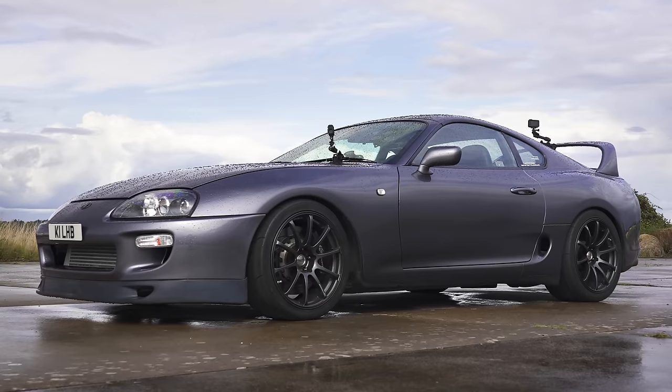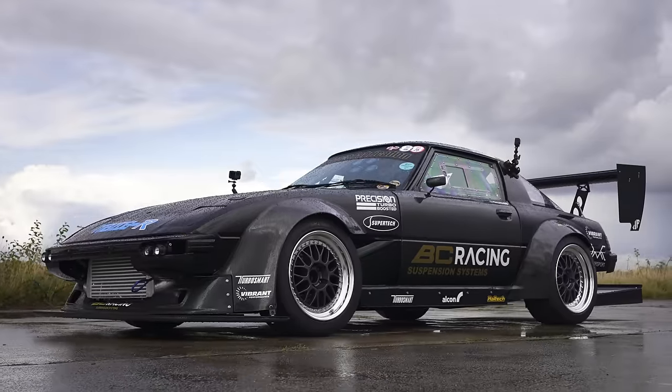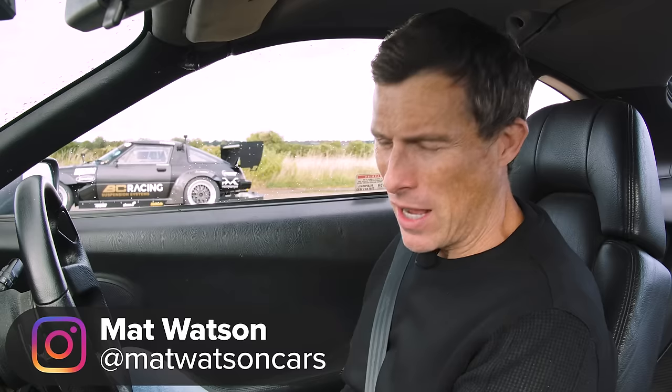What will win in a drag race between a tuned Mark IV Toyota Supra and a Mazda RX-7, which isn't really that much of a Mazda RX-7 anymore? Well, we're going to find out by racing them over the standing quarter mile. I'm Matt Watson, and you're watching Car Wow.